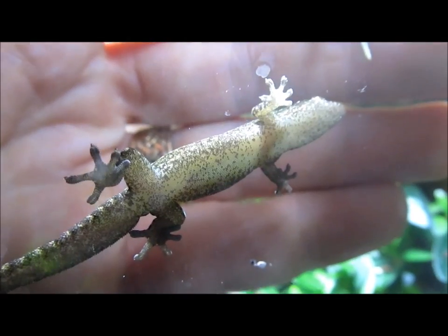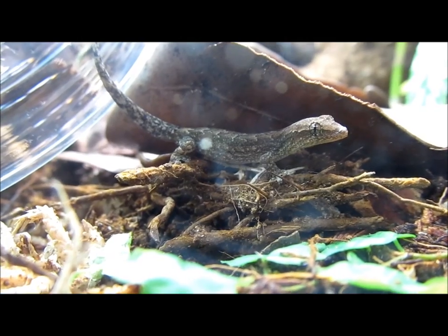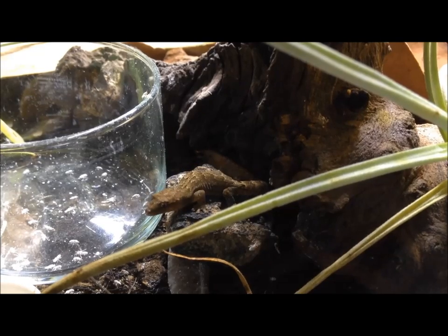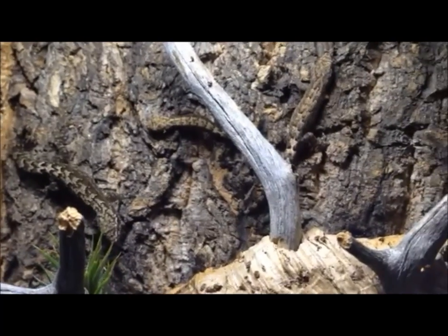Though morning geckos are mainly nocturnal by nature, they are often active during the day. This is especially true when you keep a group of geckos together. If you feed the geckos during the day, they will soon learn to emerge from their hiding places to eat. Keep two or more geckos together, as this species, though territorial, prefers to live in groups. Two common behaviors you will likely observe among the geckos are chirping and tail-waving.